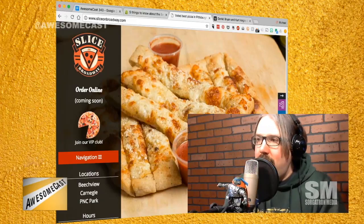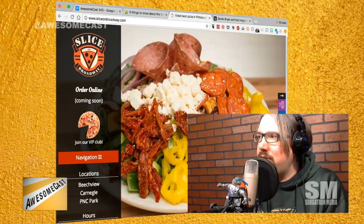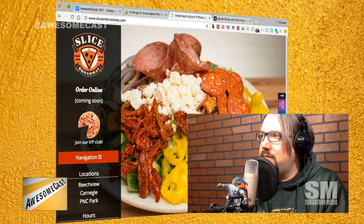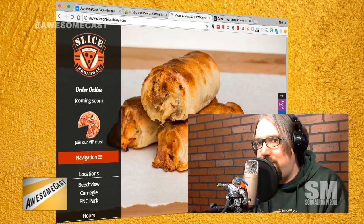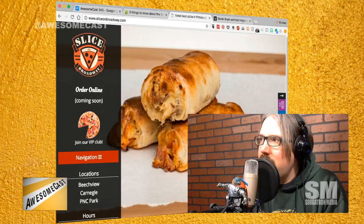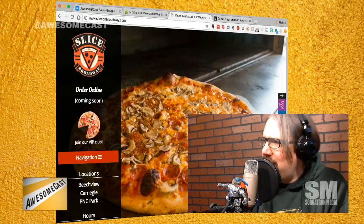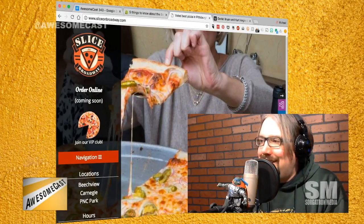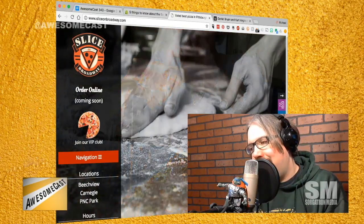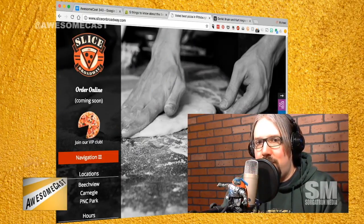Shout out to our good friends Slice on Broadway for supporting the show and feeding our guest, including Chilla. He makes sure he gets in here every other week for his fix. I actually saw Rico, the owner, while we were picking up today at Slice on Broadway on Broadway Avenue — where the trains still roll here in Pittsburgh in Beachview. They're also down in Carnegie, PA on Main Street and PNC Park, home of the Pittsburgh Pirates. Opening day is coming up this Friday. Thank you so much for them supporting Pittsburgh podcasting with the perfect pepperoni pizza. SliceOnBroadway.com, PGH_Slice on Twitter, and Slice on Broadway on Facebook and Instagram.